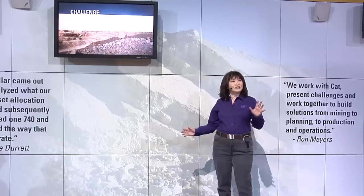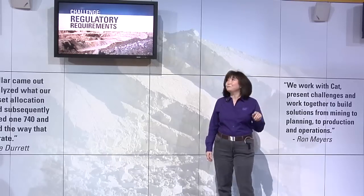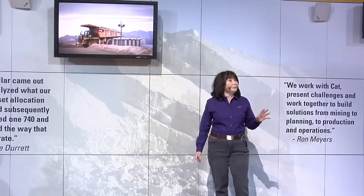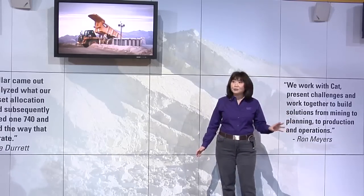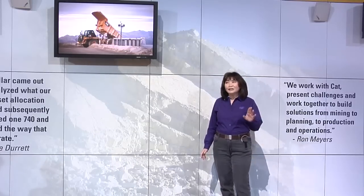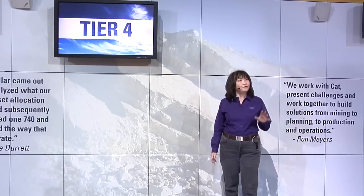We're going to explore how some of the features of CAT equipment help you address your critical business concerns, starting with meeting regulatory requirements. Caterpillar is making sure that new CAT equipment meets Tier 4 interim standards without sacrificing performance, so you can focus on your work. And we're not just meeting today's standards — Caterpillar is already looking ahead to Tier 4 final.